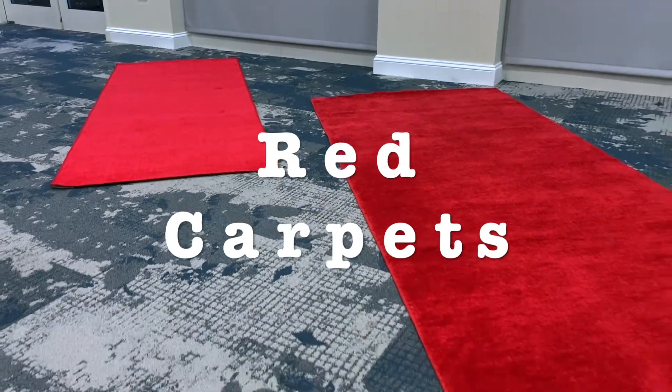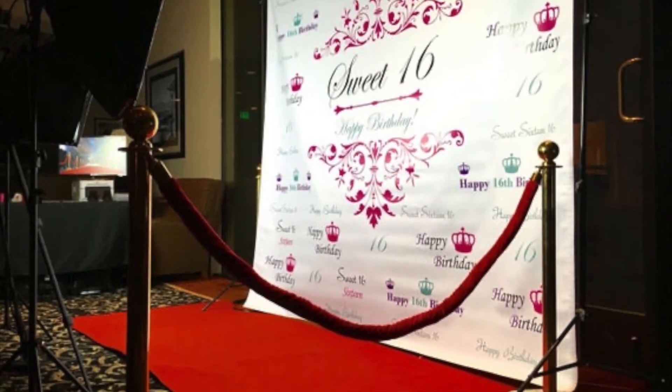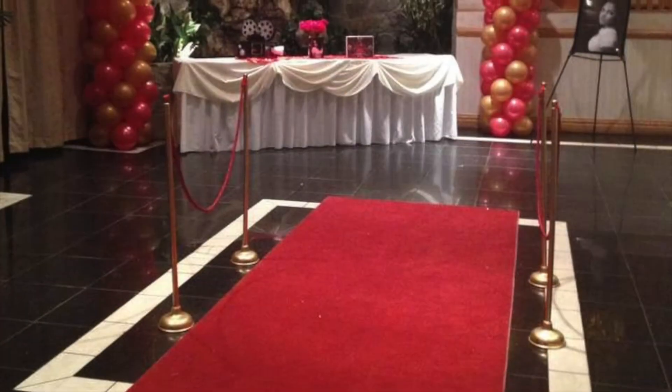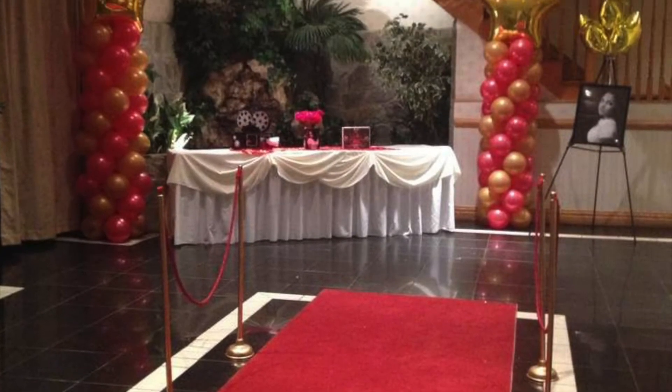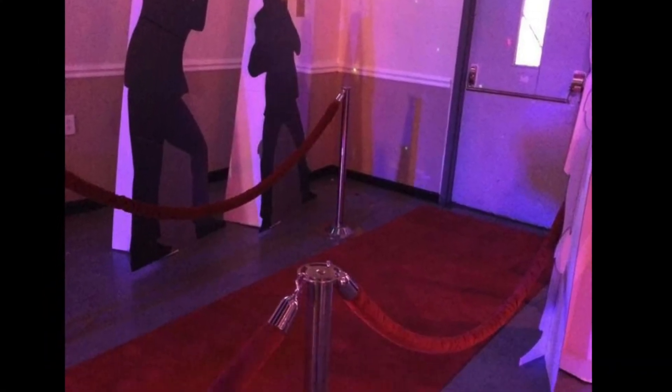Red carpet. Every Sweet 16 honoree needs a red carpet to make an entrance. The Charles Mack Citizen Center offers red carpet rentals in multiple sizes to make sure you have celebrity treatment.